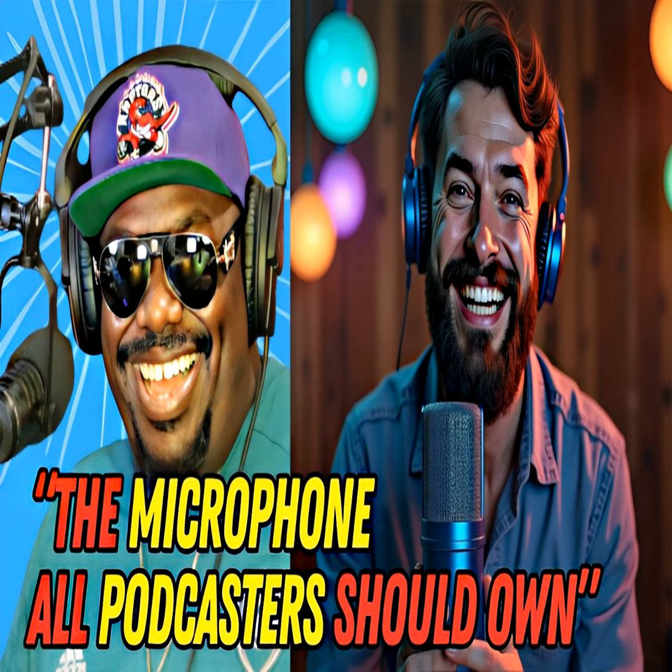Plosives are the loud pops your voice makes on P's and B's. When you say those letters, literal gusts of wind come out of your mouth — that's what you want to avoid picking up. There are two tips: number one, get a pop filter — a screen placed between you and the microphone to block the wind. Number two, if you want to save money, simply angle the microphone to the side and tilt it back toward you, so the wind passes right by the mic.